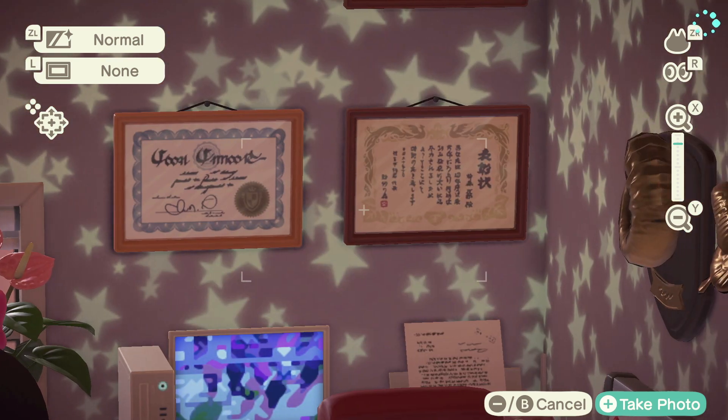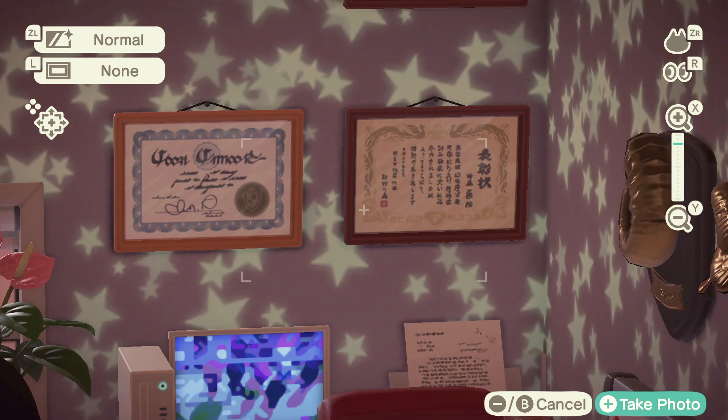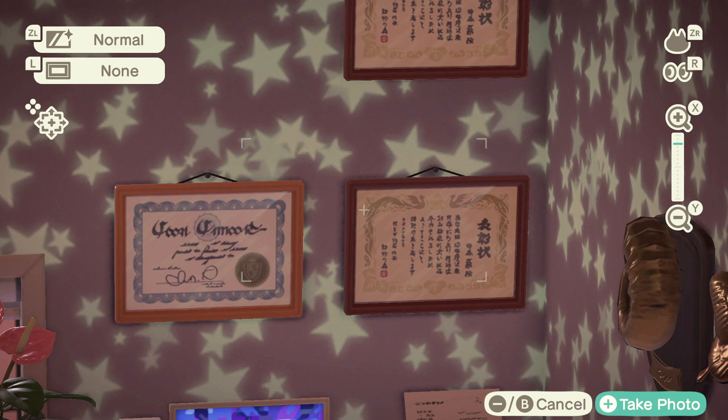Next to the computer is a fax machine — I don't fax anything but it was pink so I had to get it. Up here is my bachelor's degree — I do actually have one in real life, so I'm proud of myself. The one next to it is an award for being the cutest villager on my island, no big deal.